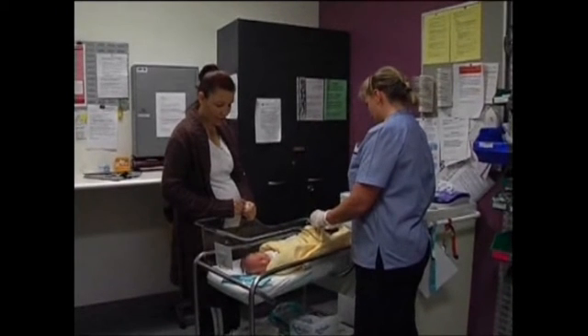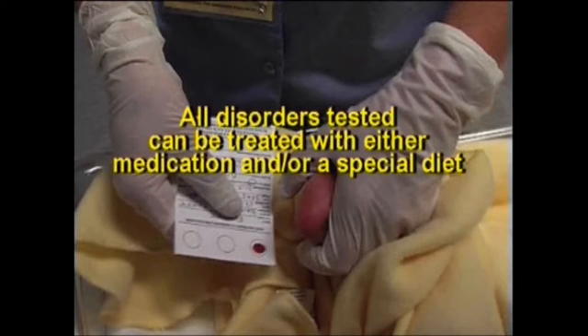In a small number of babies, the second blood test will be abnormal, and you'll be asked to visit a paediatrician. All disorders tested can be treated with either medication and/or a special diet.